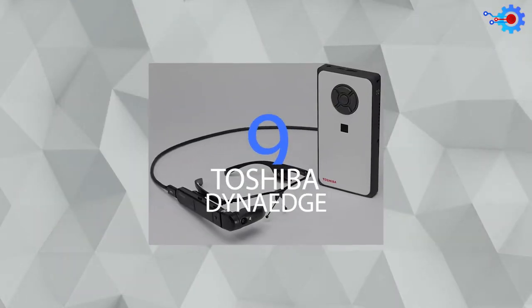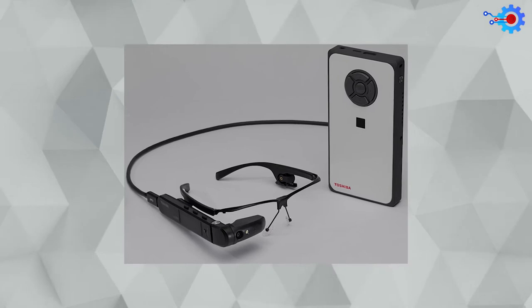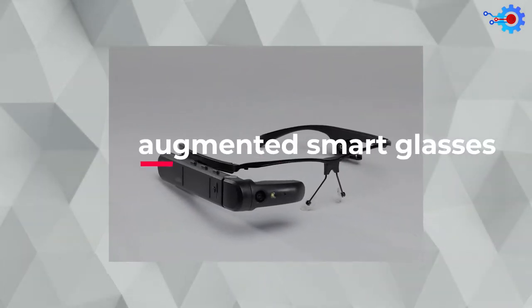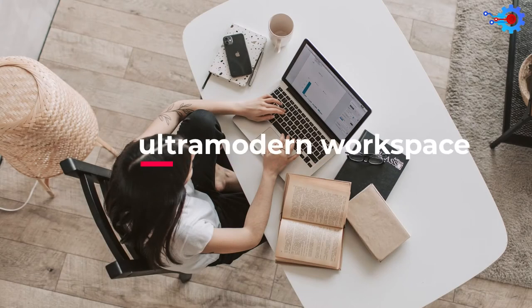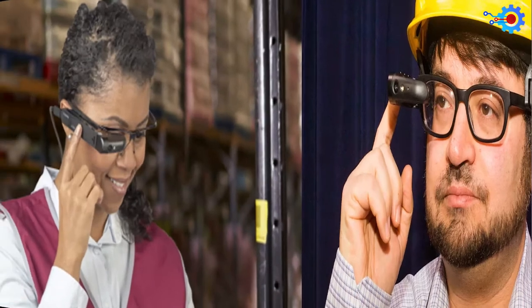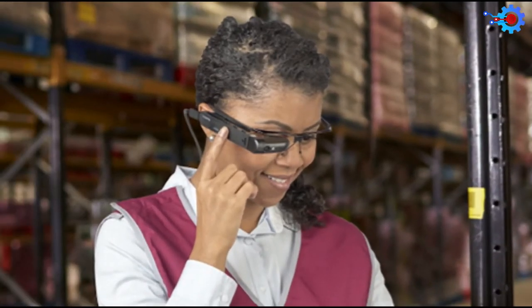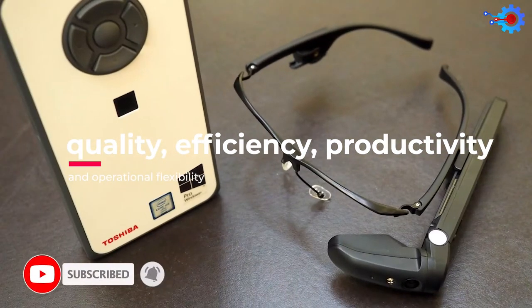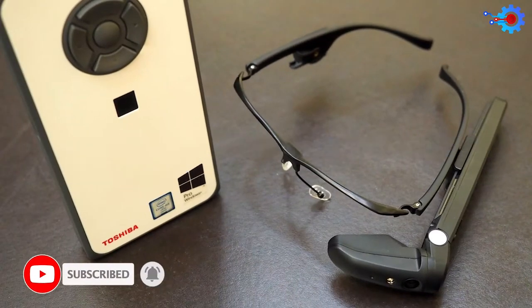At number 9, we have the Toshiba Dana Edge Smart Glasses. These augmented smart glasses are definitely what you need for your next ultra-modern workspace. If you're looking to improve efficiency and boost your work rating, then these glasses from Toshiba are the ones for you. This smart glass would help you maximize your quality, efficiency, productivity, and operational flexibility, all in one push of a button.